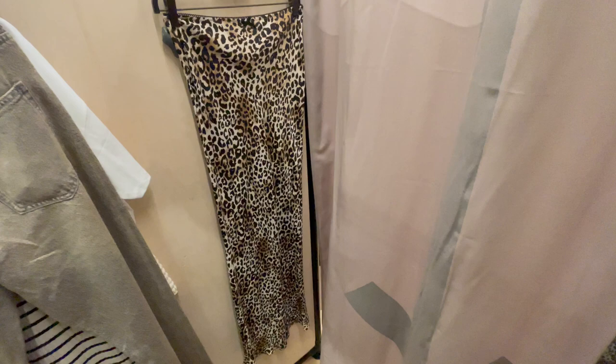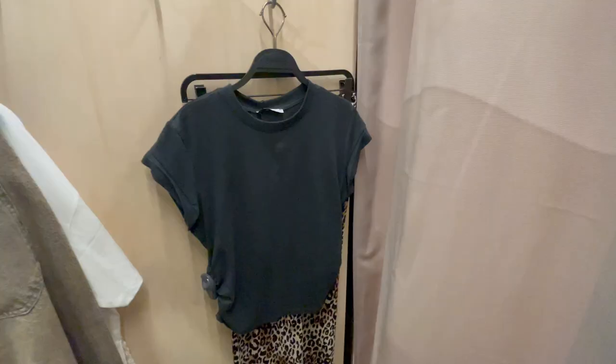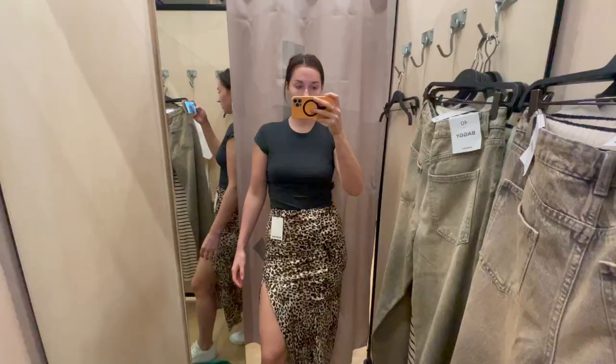First off, right at the entrance I saw this leopard skirt and thought it looked really cool, so I grabbed that one. Then I got a basic black tee to match because I felt like the skirt was already so much on its own. Let's see how it looks on.